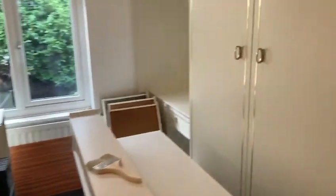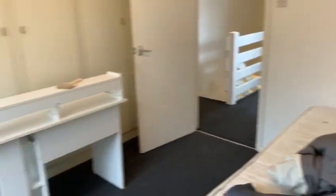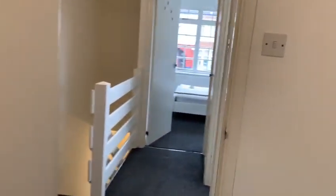This is one of the bedrooms. The bathroom is through here, with the shower. And then there's the second bedroom, plus one more bit of storage through here as well.